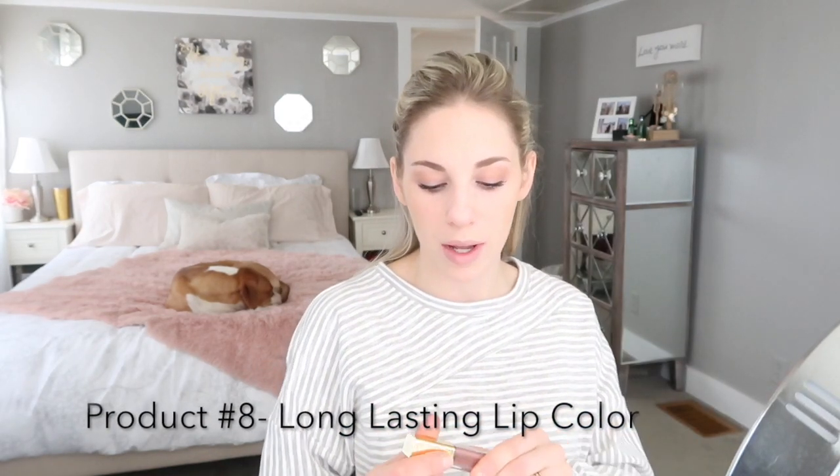I'm going to be using the NYX tinted brow mascara, which fills your brows and sets them at the same time. I believe this is in the color Chocolate — it's actually a little bit dark for me, but I'm just going to lightly swipe this on my brows. You do have to be a little careful with this because even though it's a quick two-in-one step, you want to pay attention so you don't end up with scary brows.